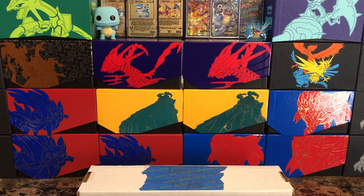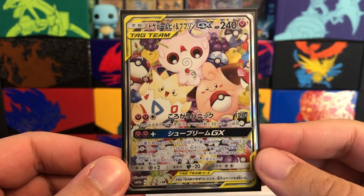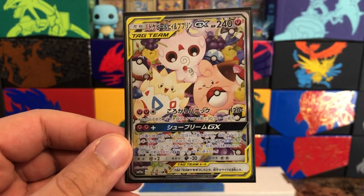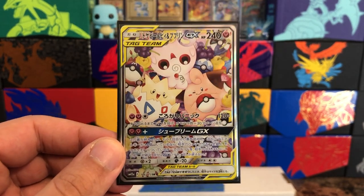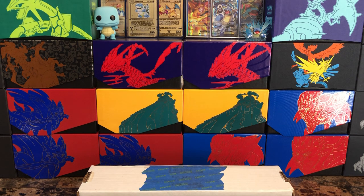I want to start this video off with one single card — pretty nice looking card, pretty awesome full art with all the babies there. I pulled this in the 300 sub celebration video, if you haven't checked that out definitely go check it out. It's from the GX All-Stars boxes, absolutely beautiful card. It's very unique and I really like it, so that leads me into what we're opening today.